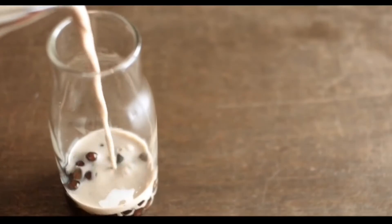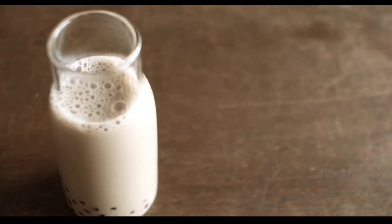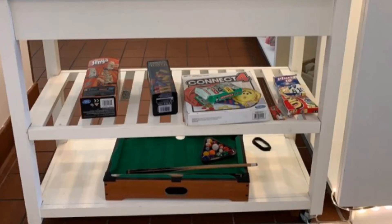A cool tip for boba beginners is starting off with a basic boba milk tea and go from there. Not only can you find delectable food and drinks, but also board games of your choice while you wait.